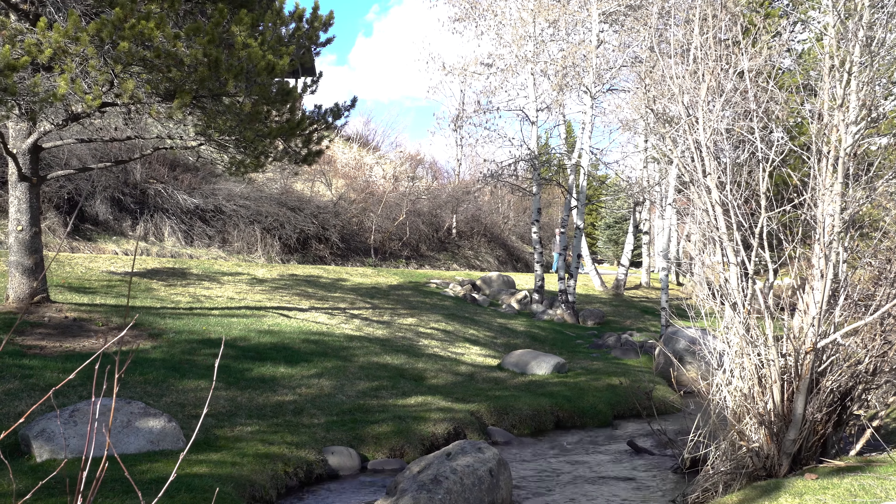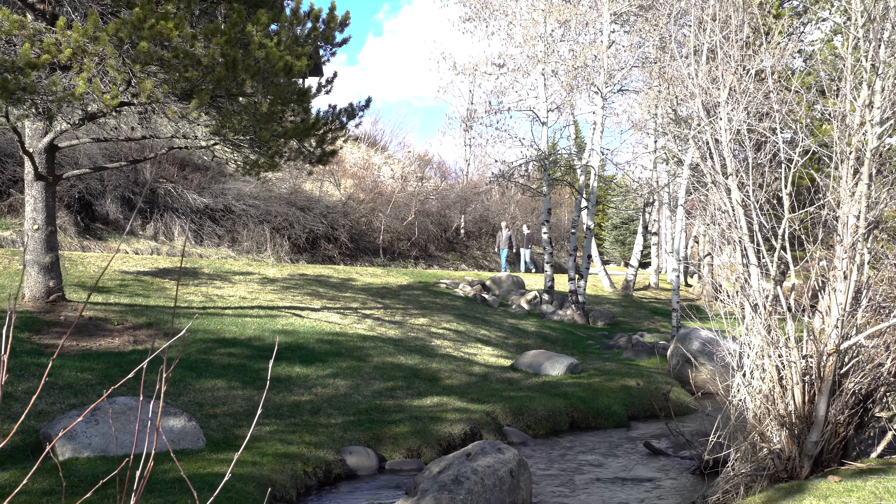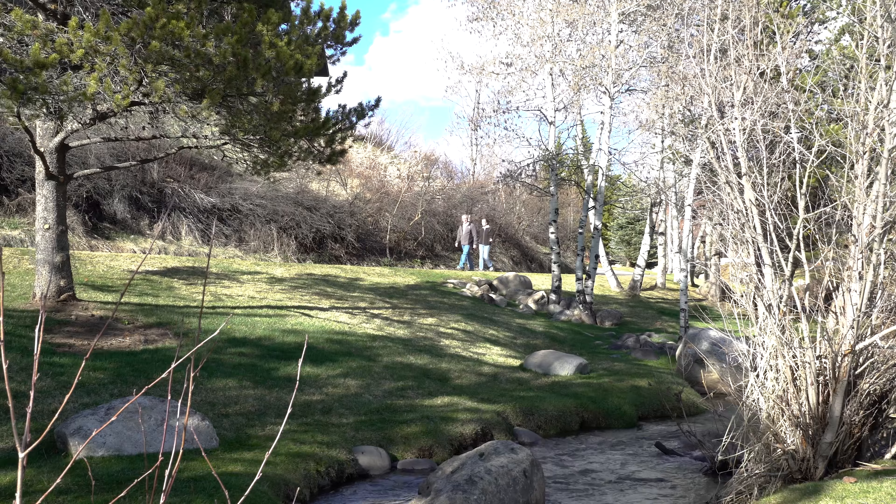I'm really going to miss our walks on this trail. I like the water. It's nice, it's really good. And it's so convenient for us.